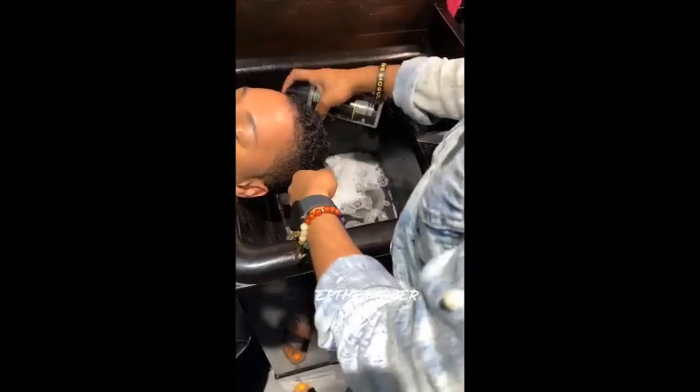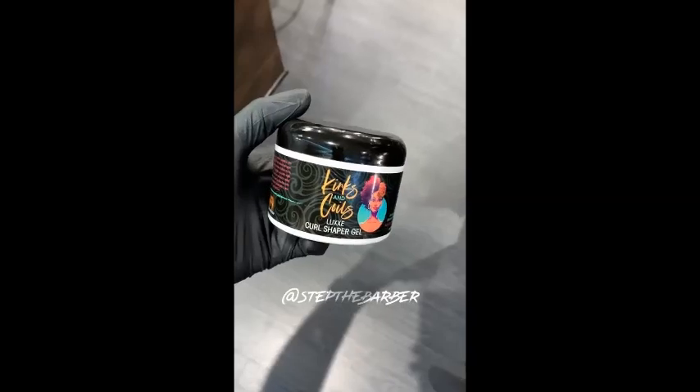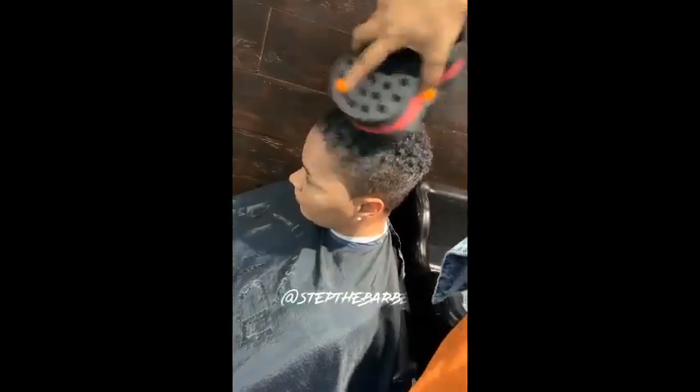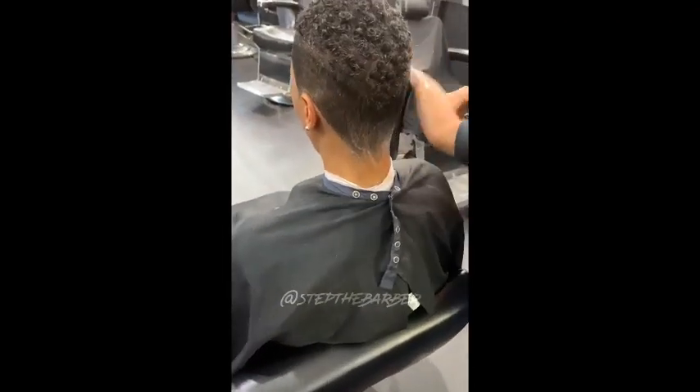Oil and dirt tend to build up on people with certain hairstyles, causing flakes. So use a shampoo and conditioner to wash your hair and massage the right oils on your scalp regularly. That's why I always recommend Kings and Coins for everyone.